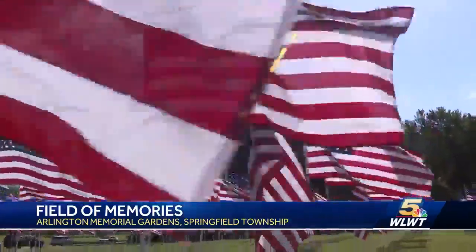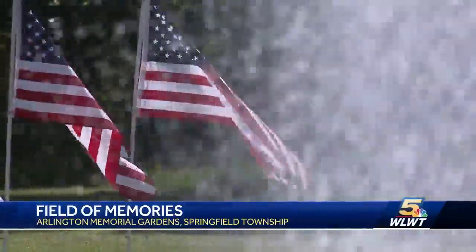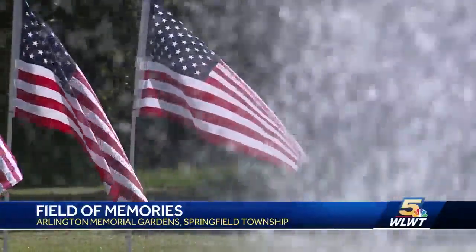1,000 flags flying high to serve as a reminder of the sacrifice of our troops. In Springfield Township, Megan Mitchell, WLWT News 5.